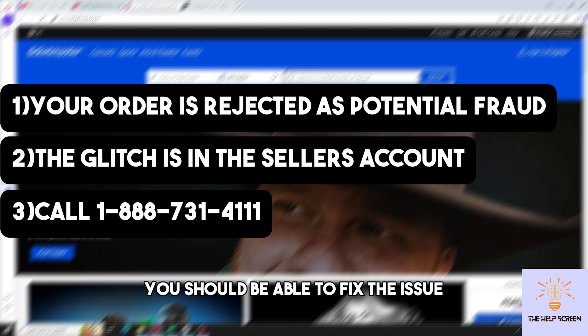Just simply reach out to them in order to appeal the rejected order, and from there you should be able to fix the issue. If this video was helpful, please like and subscribe. Thanks for watching, see ya!